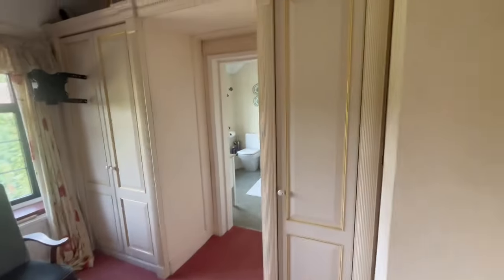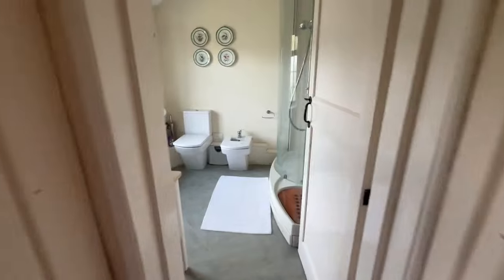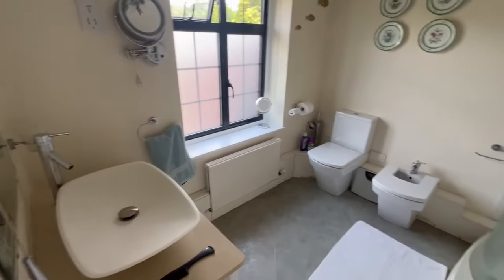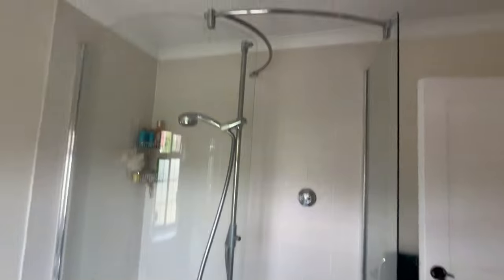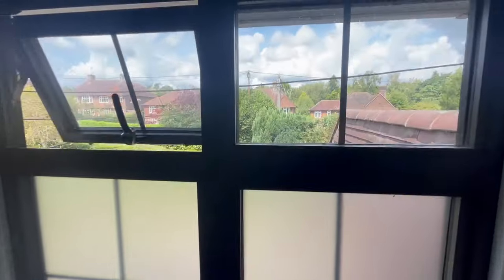Plenty of wardrobes either side of the main bedroom. Then a bathroom with a basin, a loo, a bidet, and an oversized shower — one of these great big oversized showers. It's got a window with frosted glass in the lower section overlooking the front. So that's the inside.